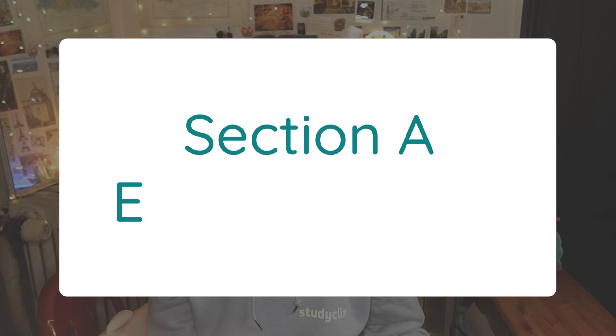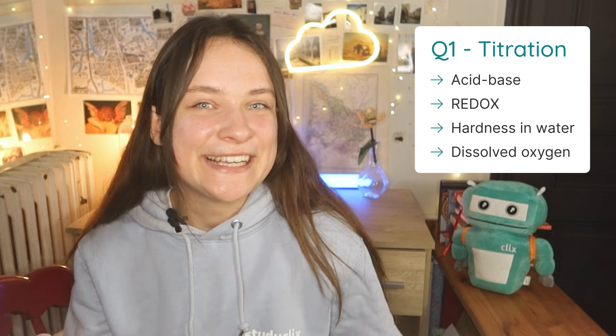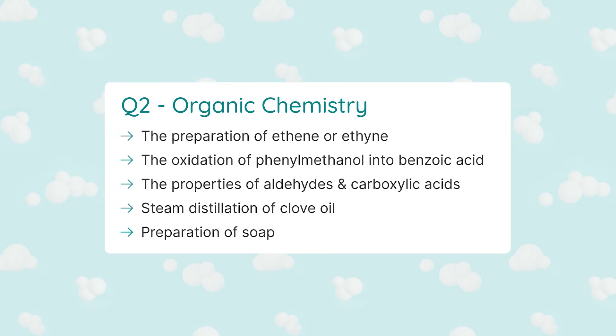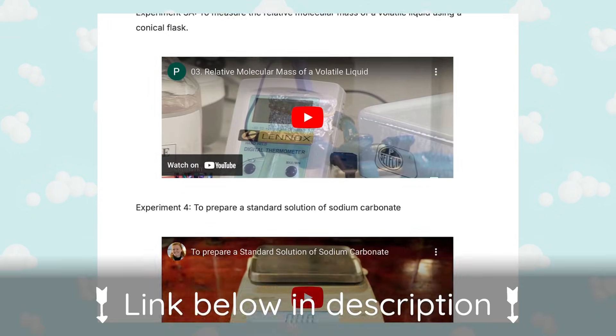Moving on to Section A, here you'll find 3 experiment questions from the 28 mandatory experiments. Question 1 is almost always a titration question — the general titration procedure can come up as a short question worth up to 12 marks, and knowledge on how to prepare a pipette or burette can be easy marks. Question 2 is almost always an organic chemistry experiment, which can also come up later in Section B. Question 3 is often based on remaining experiments including flame tests, ion tests, rate of reaction tests, water analysis, and calculating the Mr of a volatile liquid. We've created a playlist of videos going through each experiment, linked in the description below.